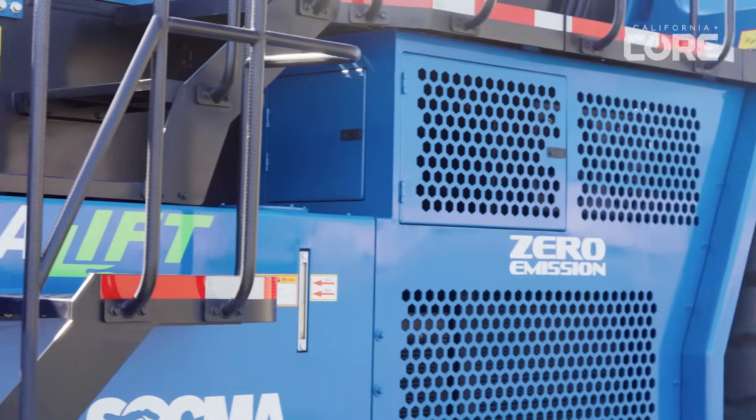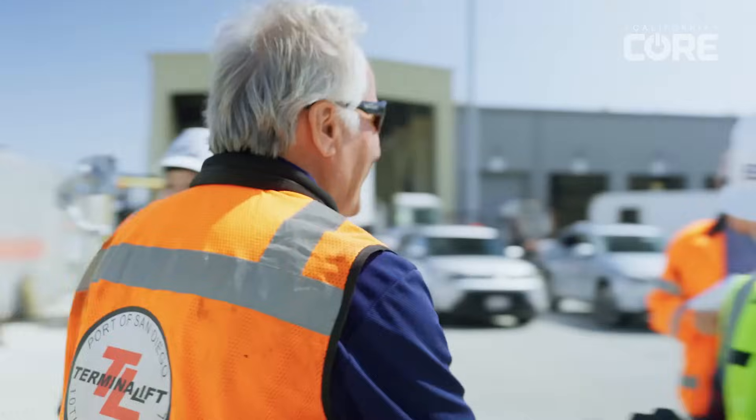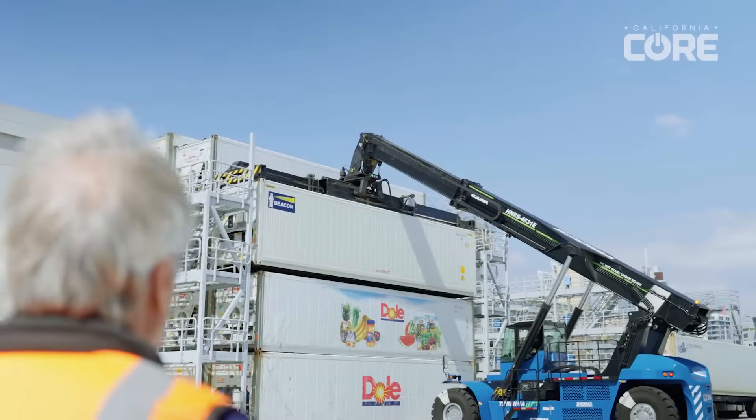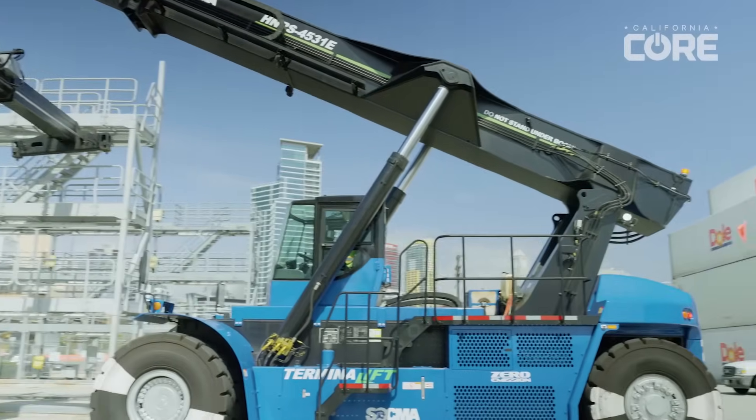My name is Larry Schmitz and I'm the owner of Terminalift. We're bringing in fully electric equipment, starting with reach stackers. We looked into CORE as a possible grant source to enable funding for our electric and zero-emission machinery. CORE offers the ability to easily own electric machinery for about the same price as a similar size new diesel machine.